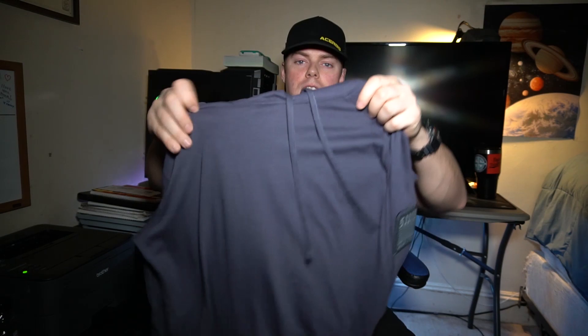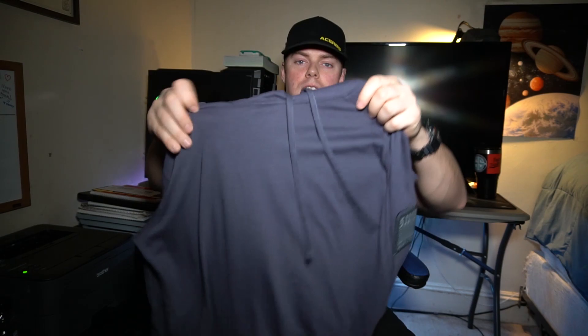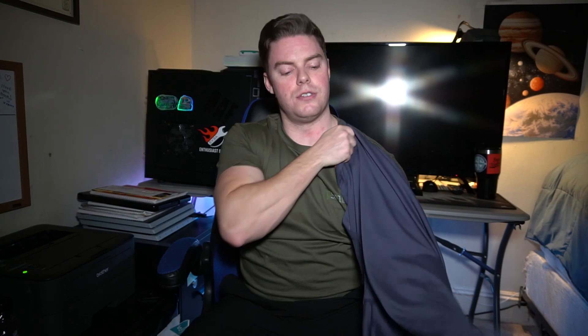I also picked up something else — this is a hooded sweatshirt. As you can see, it's a lot thinner than I thought it was going to be. The material is just very thin. It's not meant to be a really warm sweatshirt, just something very lightweight, which I think is good because sometimes it's kind of cool but not cool enough to warrant a heavy sweatshirt. Something lightweight like this you can just kind of throw on.